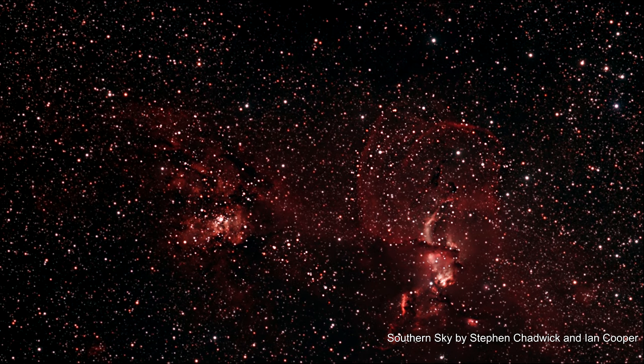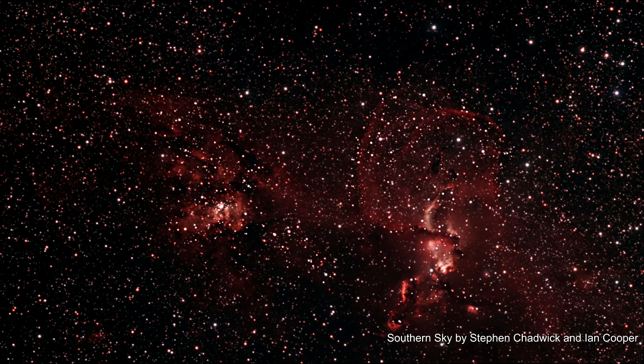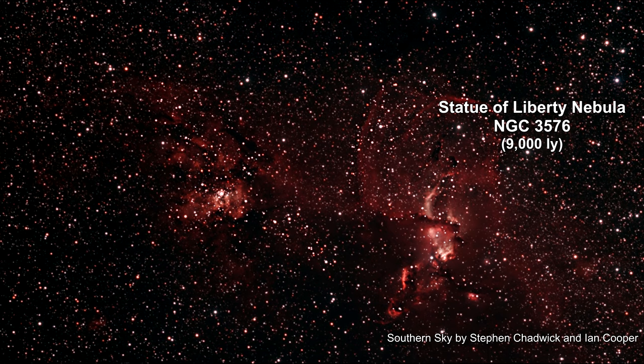Here are two nebulae drifting through the Sagittarius arm of our Milky Way galaxy. The nebula on the right is called the Statue of Liberty, or Torchbearer. It's 9,000 light-years away.